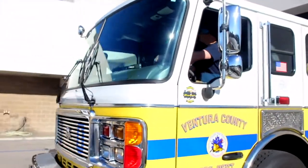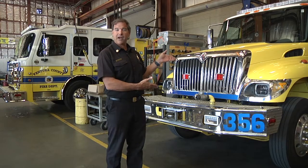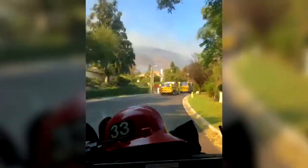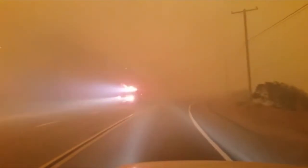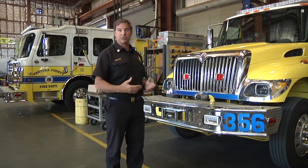If you notice our engines are yellow — we do that for visibility. Studies have been done on different fire engine colors. When they're going down the street and going through intersections with lights and sirens on, yellow is very highly visible for people. That, combined with all of our emergency lights, allows us to be a lot safer when we are traveling with lights and sirens to an emergency.